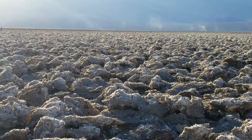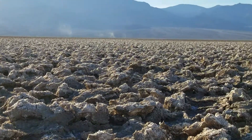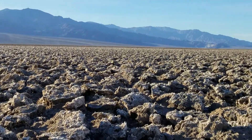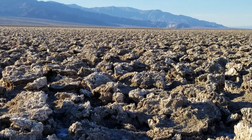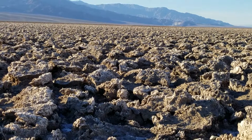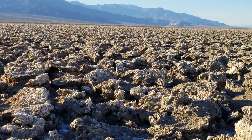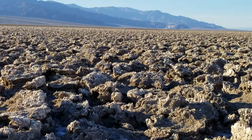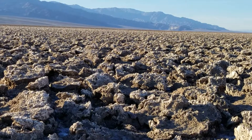This is the very bottom of the old Lake Manly, the bottom of Death Valley. And over time the water evaporated, and salt began to just ooze up from the ground as the sun hit the ground.